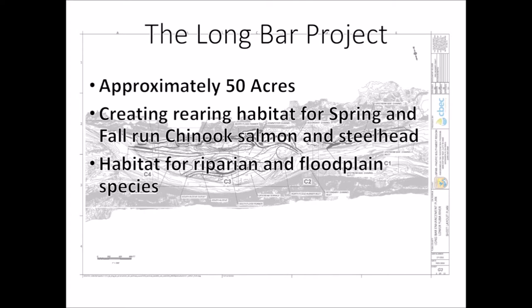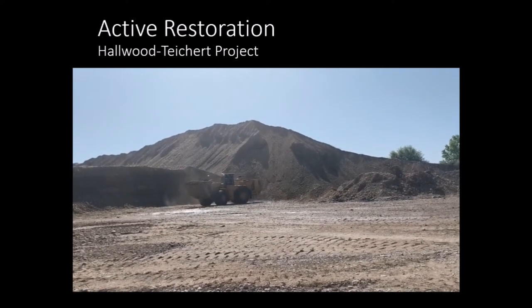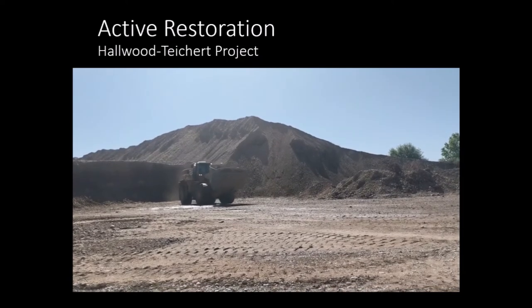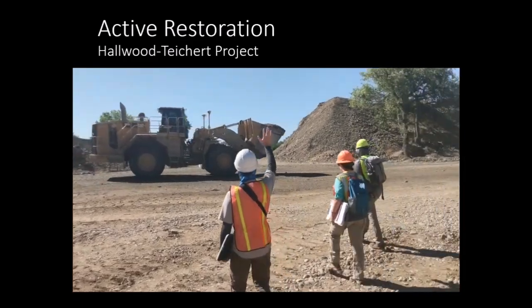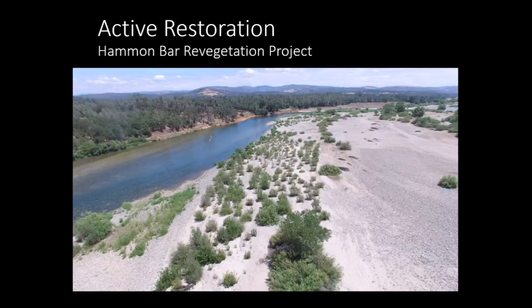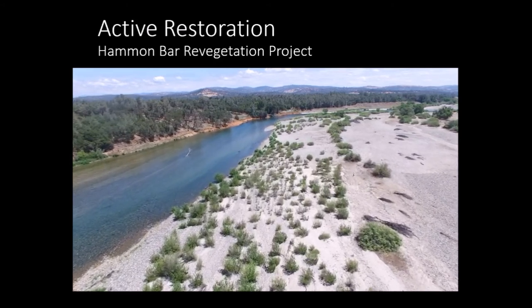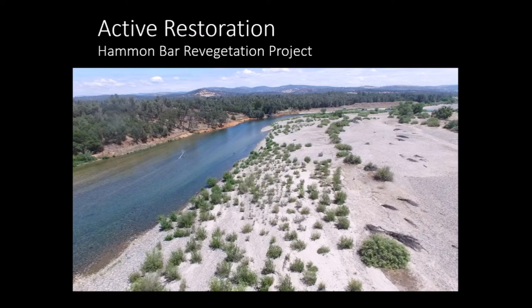The Long Bar project will create approximately 50 acres of new rearing habitat for spring and fall run Chinook salmon and steelhead. This habitat will be created through direct restoration action, including lowering the floodplain and creating new back channels and alcoves, in addition to enhancing current features. The restoration process will take two approaches: active removal of gravels and construction of new channel features including backwaters and side channels, as well as planting of new riparian species including willows, alders, and other vegetation, similar to the previously completed Hammond Bar project.